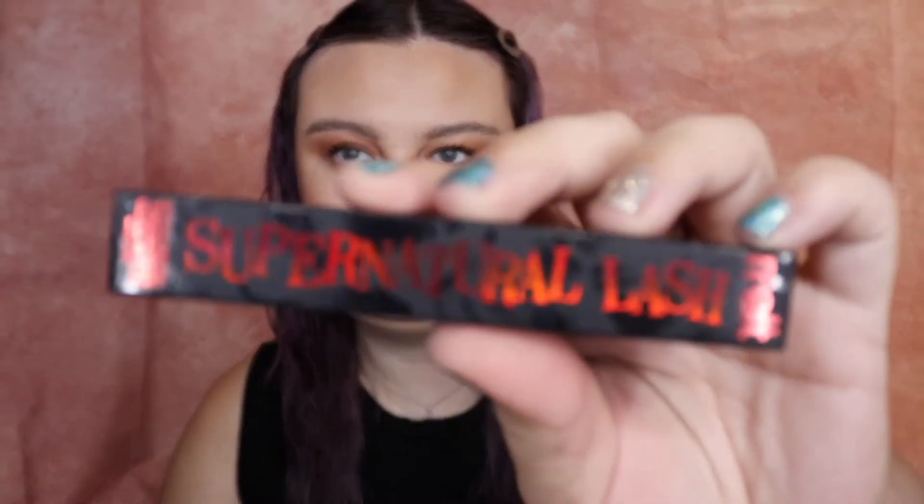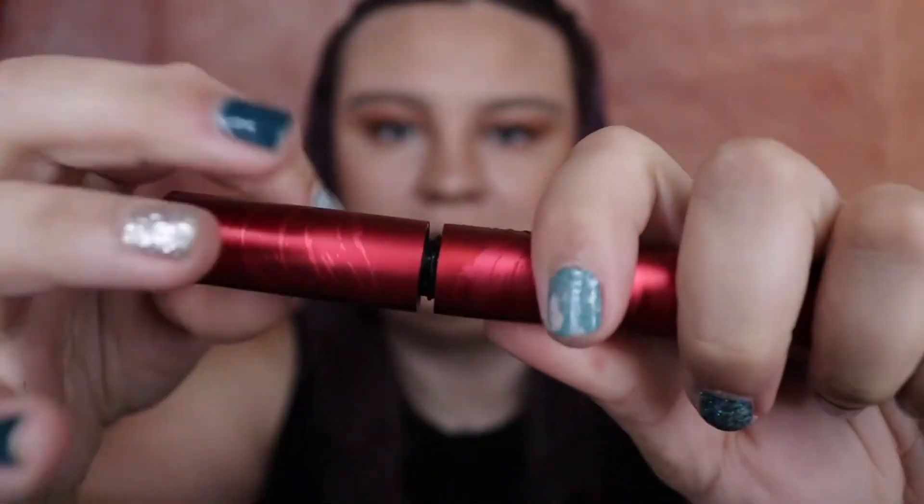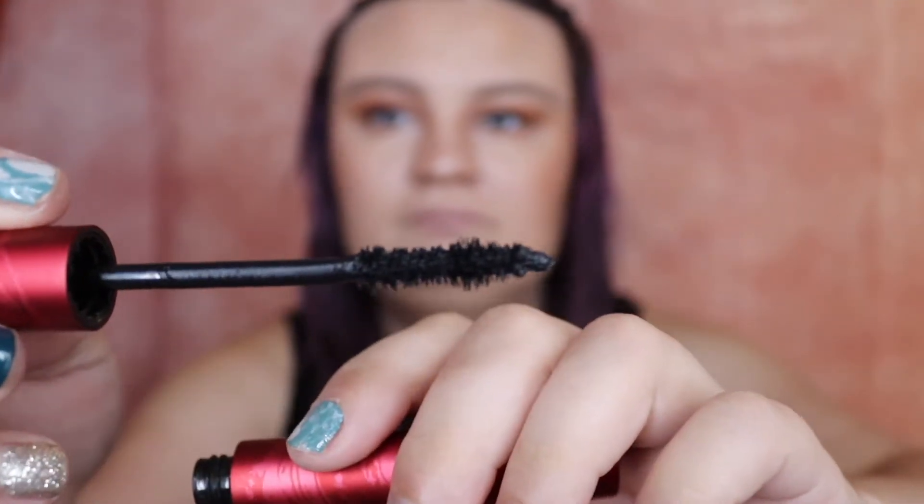First things first, we have the Super Natural Lash. This is just a mascara and this one is $24. I'm doing all these prices at non-sale prices because they're not always going to be on sale. This is what the outer looks like, and then this is the wand — it's a nice fluffy wand. I'm definitely gonna try this out. It is in black.